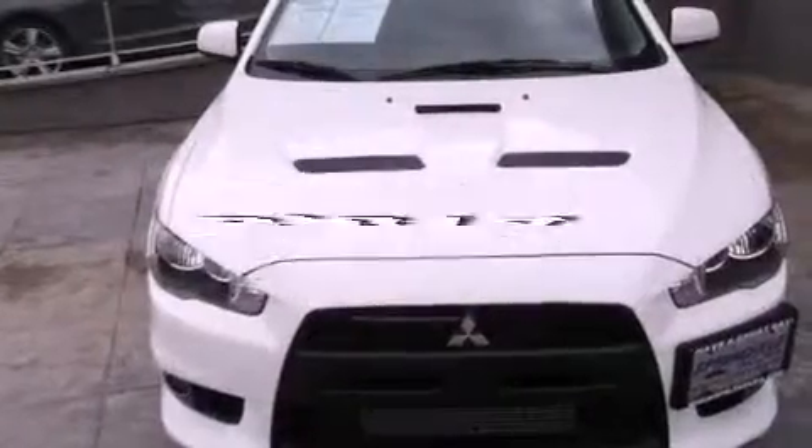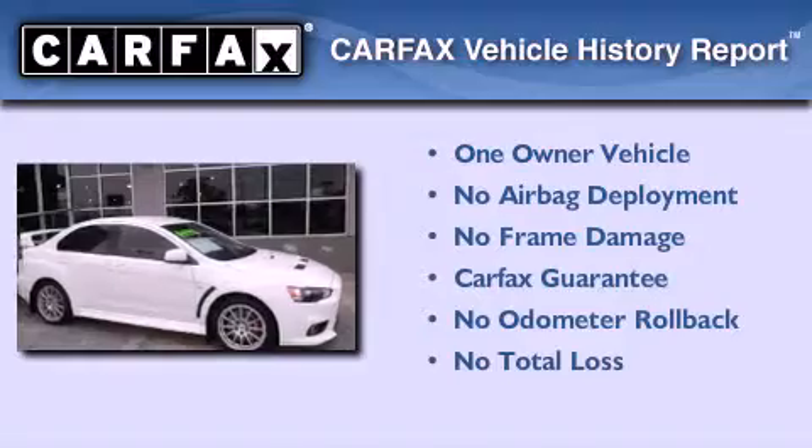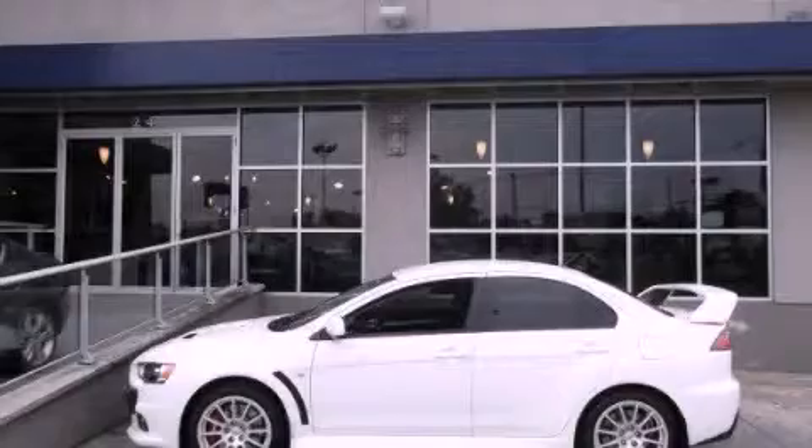This vehicle has less than 6,000 miles. This Mitsubishi has had only one owner, and it qualifies for the Carfax Buy Back Guarantee. Contact us today to arrange your test drive.